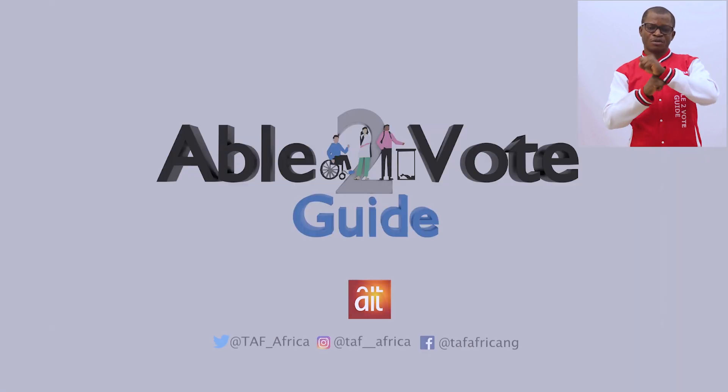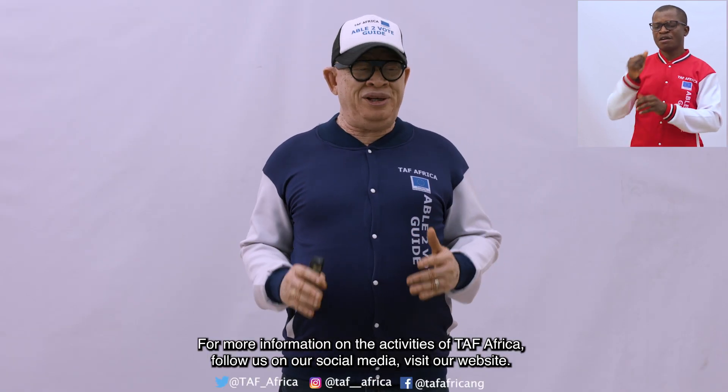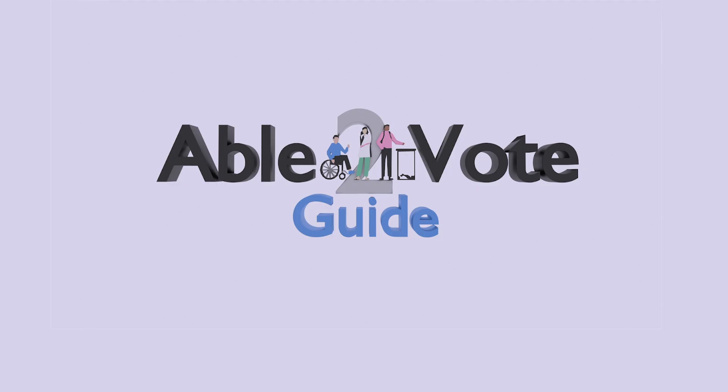This message is coming to you from TAF Africa with funding from the European Union and supported by our media partner. For more information on the activities of TAF Africa, follow us on our social media and visit our website at tafafrica.co. See you on the next episode of Able to Vote Guide. I remain yours truly, Jake Epele. Bye.